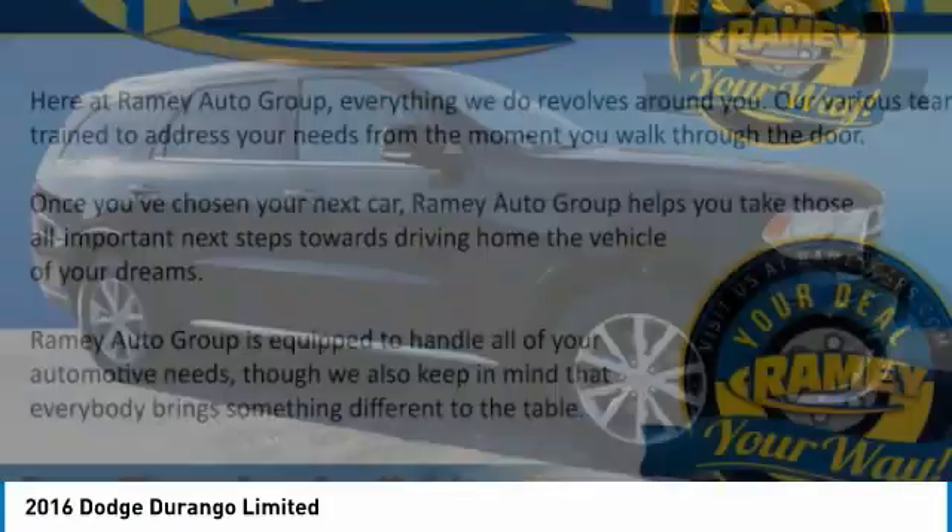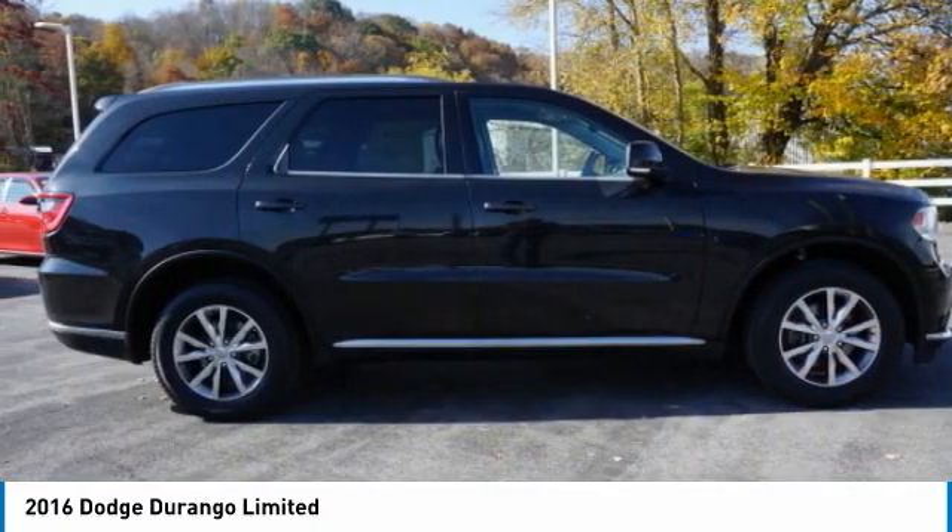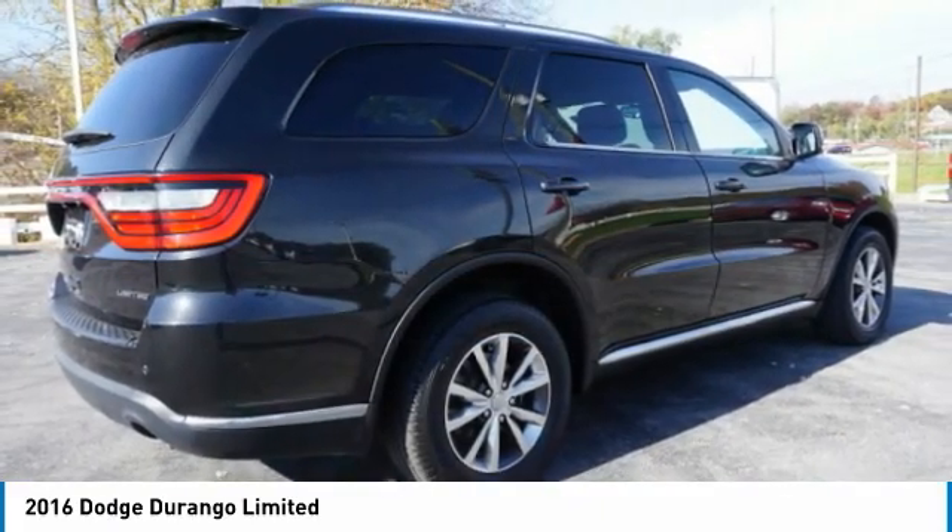The Durango allows you and your family to travel in style and comfort. It offers more interior room than most midsize SUVs and has an available third row of seating.